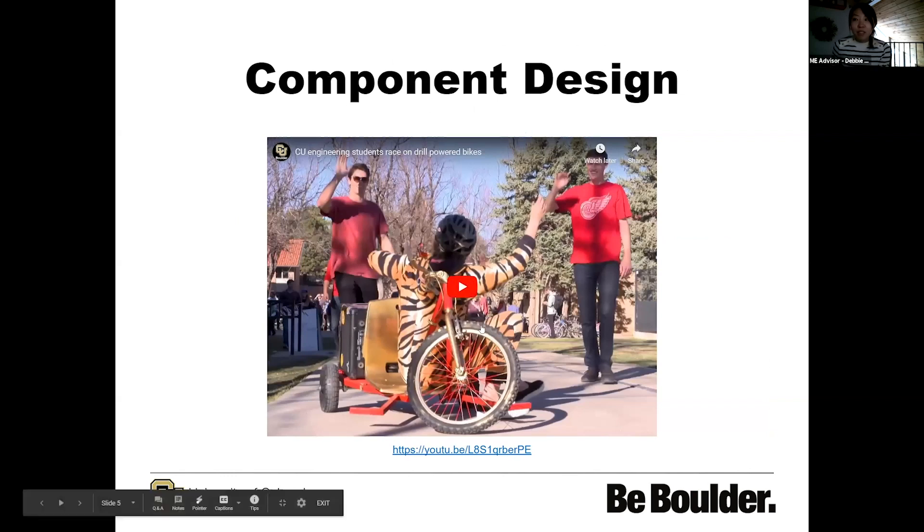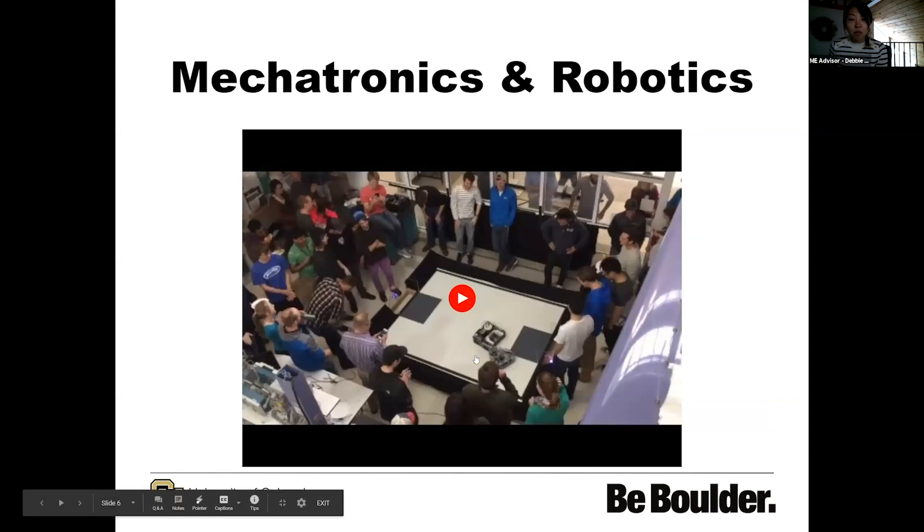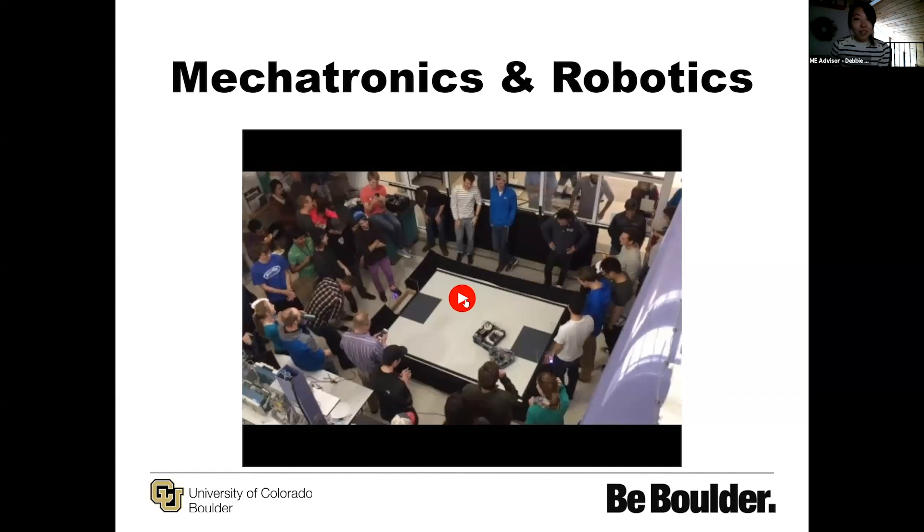The link is here if this video doesn't work for you. This is a video clip from our mechatronics and robotics class — there's a competition that happens at the end of the semester to showcase what the students have worked on. In that class, students are building autonomous robots, and the theme of that semester was Rocket League. These are autonomous robots built to compete in a Rocket League-type competition.